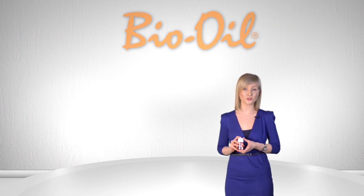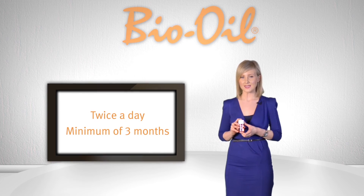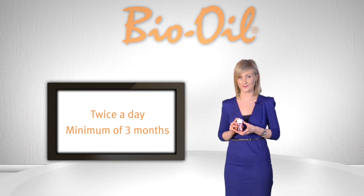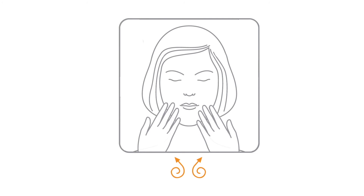Bio Oil should be applied twice a day for a minimum of three months to see best results. This will allow the product enough time to penetrate the problem areas and start repairing the skin. Apply a small amount to the skin and massage it in using a circular motion until it has been fully absorbed.